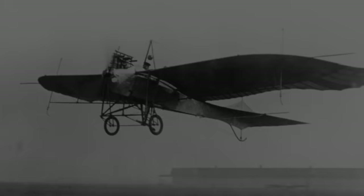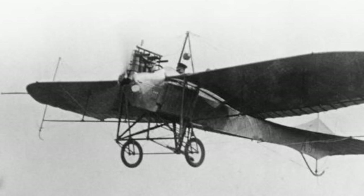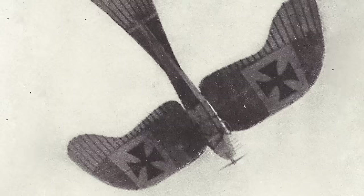In fact, the first plane to drop bombs in war was the Rumbler Taub in 1911, when an Italian commander dropped hand grenades on enemy positions in Libya. This flimsy bird-like plane warped its wings for control and was capable of reaching speeds up to 100 km/h, had a max range of 140 km, and saw some service in the early days of World War I, but was soon outclassed by more advanced machines like the BE-2.